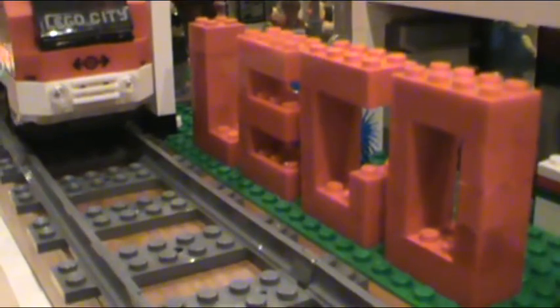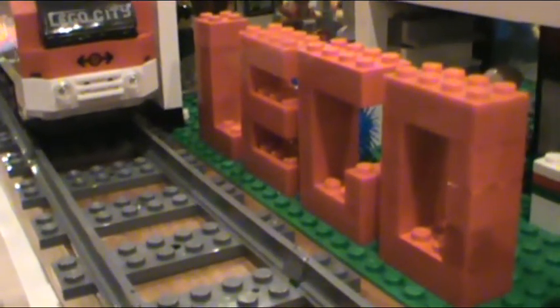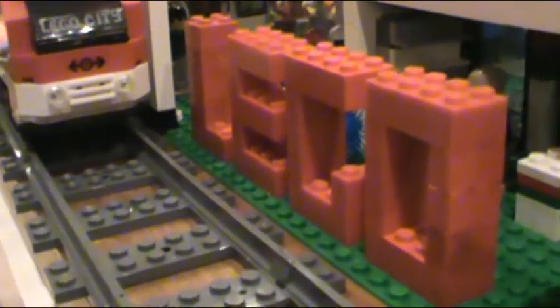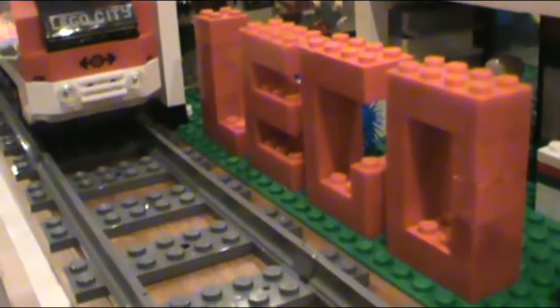Hey everybody, BrickLover18 here today, just to make a quick little video, just letting you guys know that I will not be doing any more LEGO City slash room updates. I am completely done with them. I will no longer be making them. I will just be making updates.